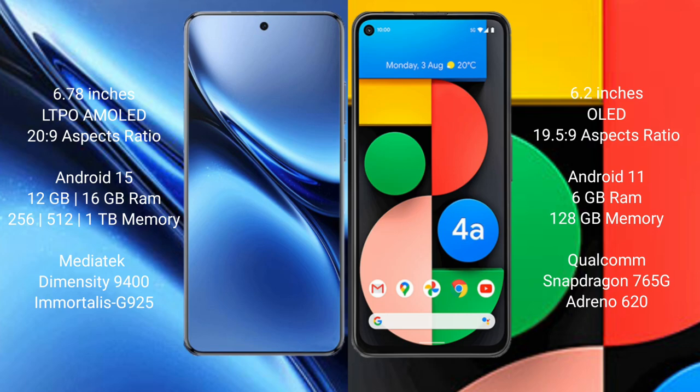The Vivo X200 Pro features a 6.78-inch LTPO AMOLED display with a 20:9 aspect ratio. The Google Pixel 4a features a 6.2-inch OLED display with a 19.5:9 aspect ratio.